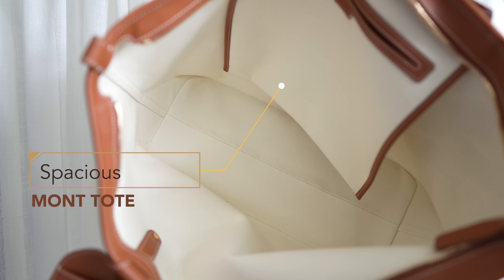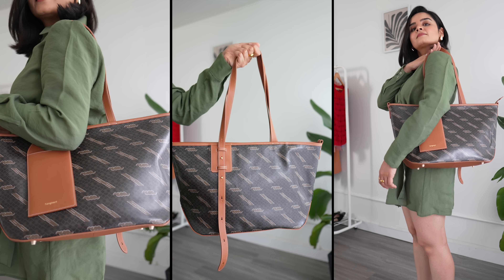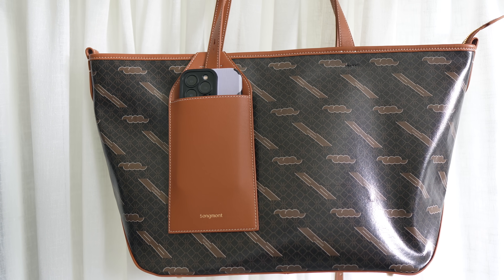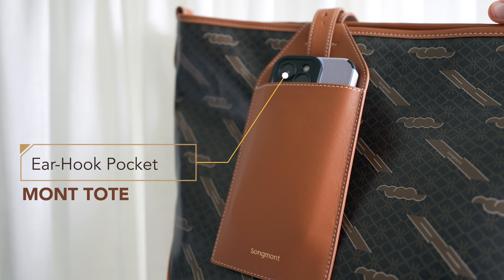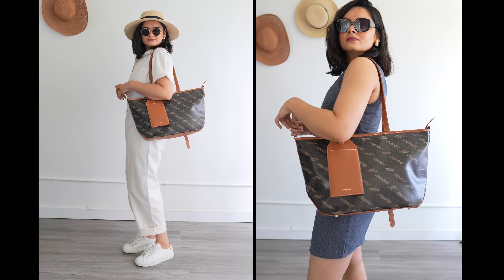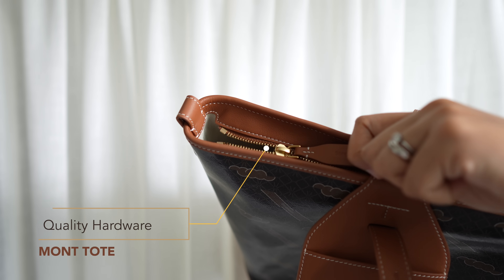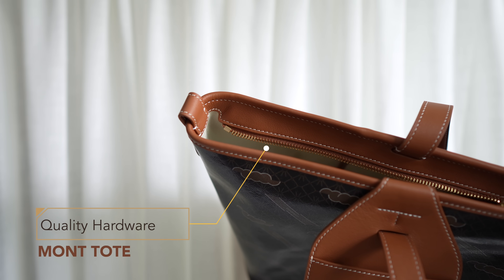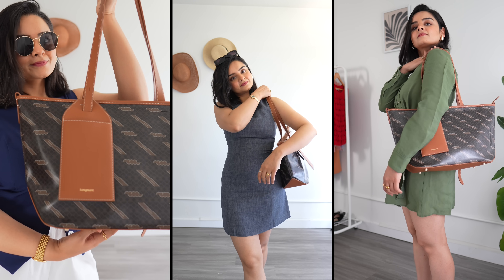Talking about the size and other details, it's spacious and can easily fit 15 to 16 inch laptops, ensuring you have all your travel and electronic essentials with you wherever you go. The best part for me is this side ear hook pocket that adds convenience and style, making it perfect for commuting, shopping, and even business trips. You can put your phone, sunglasses, or lip gloss — things that you want to access frequently — in this pocket. This bag has a very sleek design and Songwant always uses durable materials, so you can trust this bag to be your ideal companion for any trip.